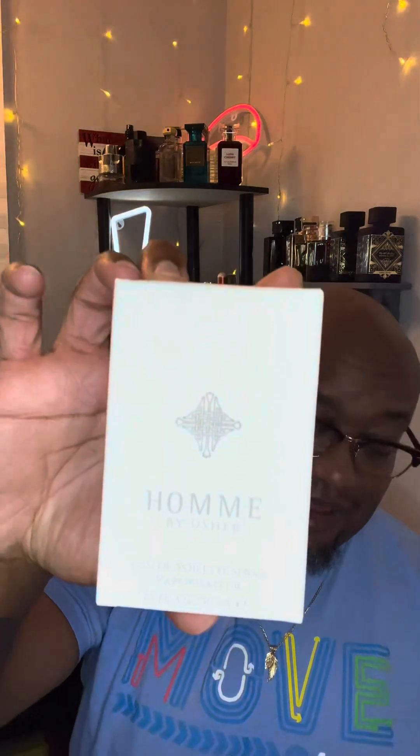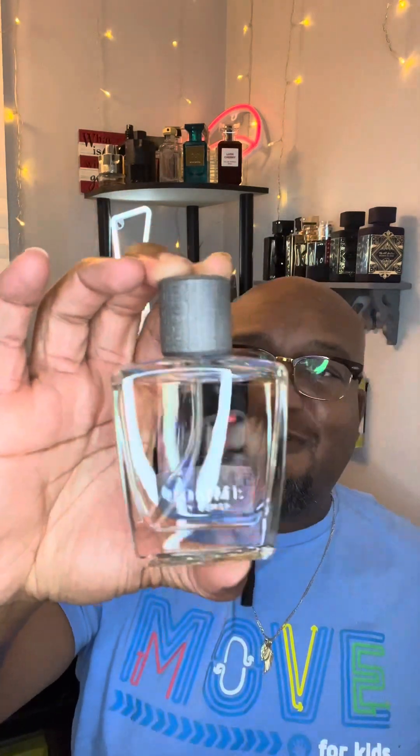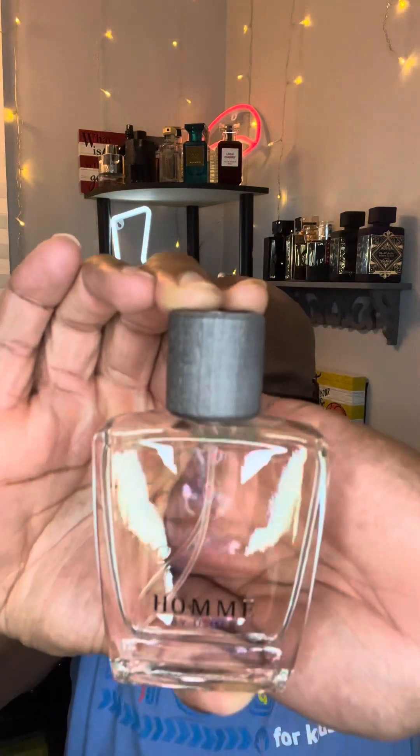This is the packaging — a nice small box, 50ml. Let me get it out of the box. It's a nice box, very heavy cotton — designer, niche quality type box. This bottle gives me a Burberry-type feel. This is the bottle, this is how it looks. Now let's get into the scent profile.